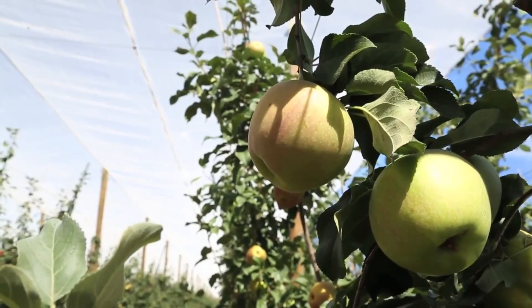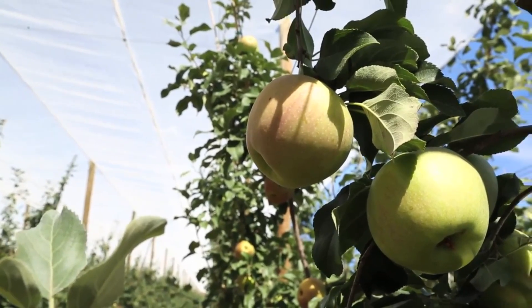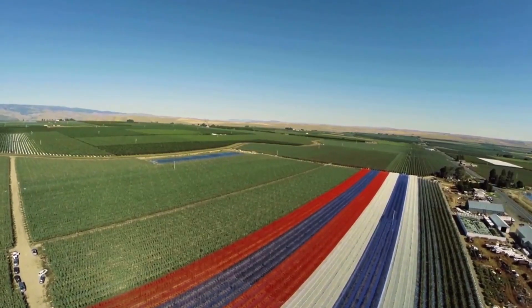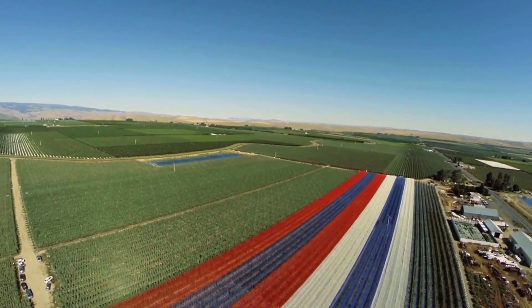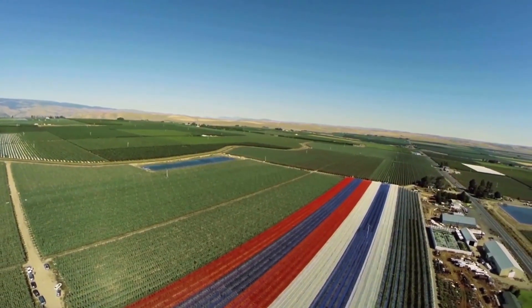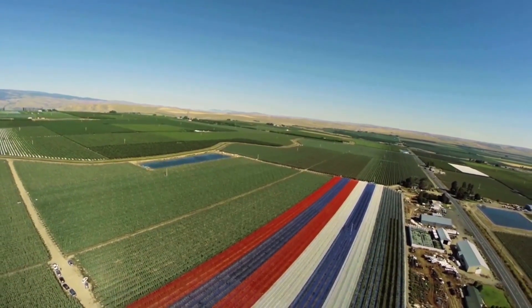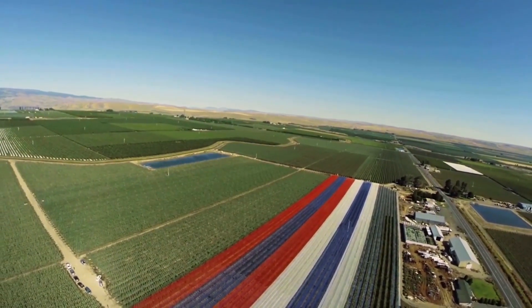Most importantly, we observed improvements in fruit quality through a reduction in sunburn. Another advantage of the netting is that it is designed to protect the trees from damage due to hail. Based on our preliminary observations, this technology seems especially well suited for modern, productive orchards in Washington that are planted to high-value cultivars.